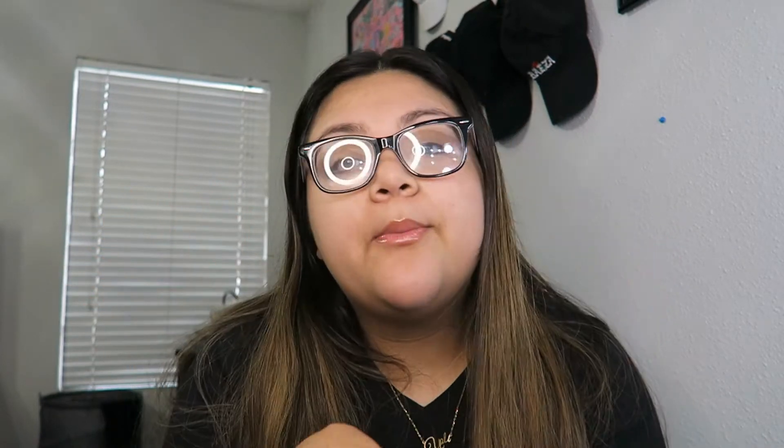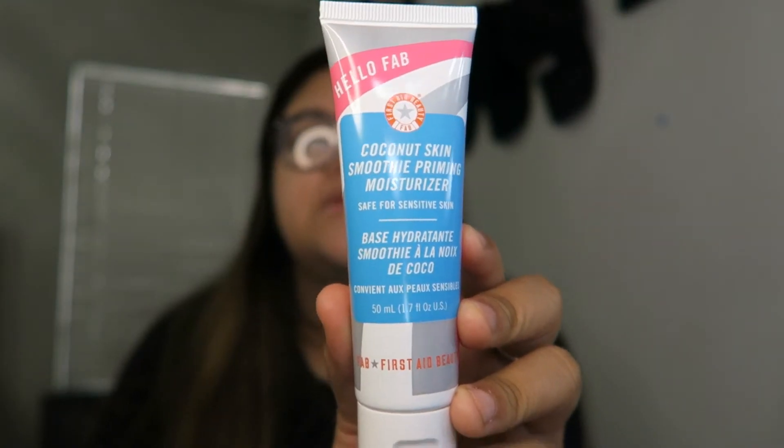Next is First Aid Beauty — this is their Hello FAB Coconut Skin Smoothie Priming Moisturizer, it's $30 and it's basically a primer. Very pretty packaging. It does smell like coconut. I have two more items in the box.